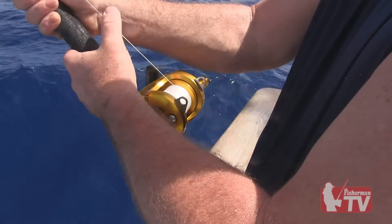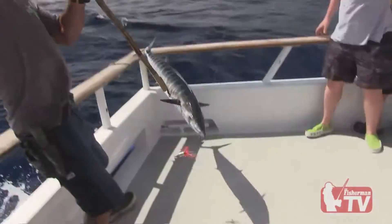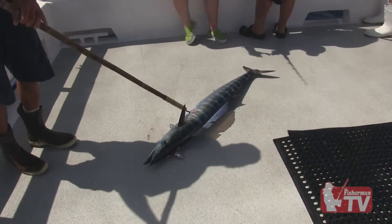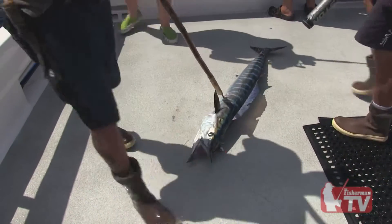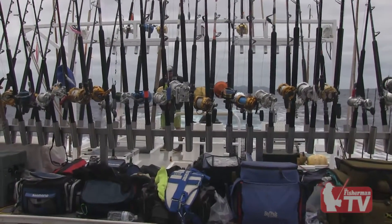One setup should have a high-speed five-to-one gear ratio reel for fishing jigs. The second setup will be for fishing live bait. Terminal tackle is fairly straightforward: hooks, swivels, sinkers, rubber bands, and balloons.